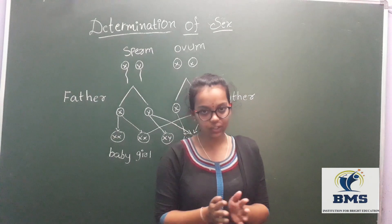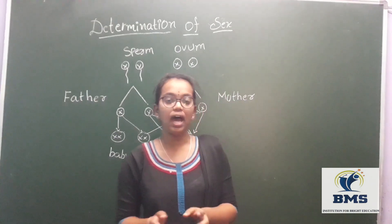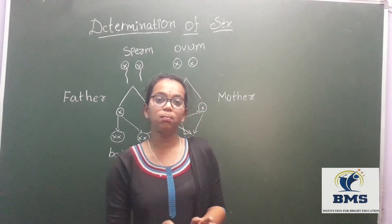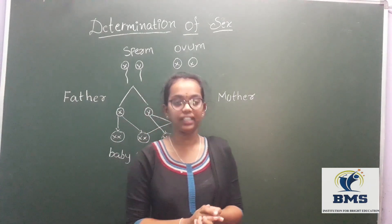Nobody can control these sex chromosomes. One should always respect the sex of their child and should never blame either the father or the mother for giving birth to a child of a particular sex. Thank you for listening.